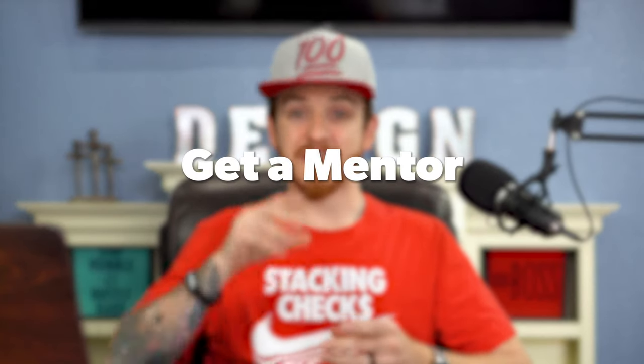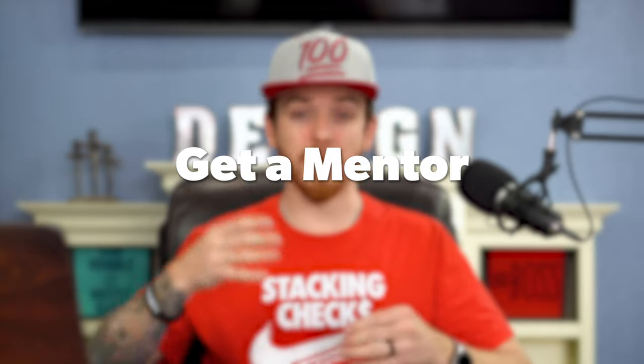Number two, and this is a big one — this is what's changed my life and it'll change yours — is get a mentor. Find somebody within the company you work for: a boss, a colleague, a coworker, or even outside your company, maybe at another design company, someone in the industry that has the success that you want. Mentors will partner with you, they will lead you, they will ask you the right questions, and they'll share their journeys and struggles with you, helping you overcome your own struggles. Getting a mentor is a great way to put gasoline on the fire of your career and really help you reach that next level.